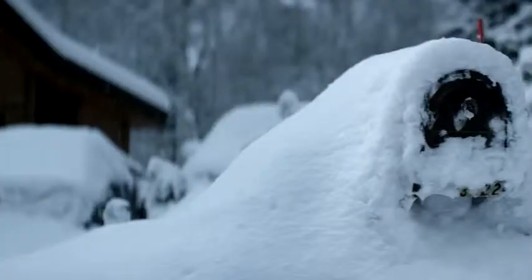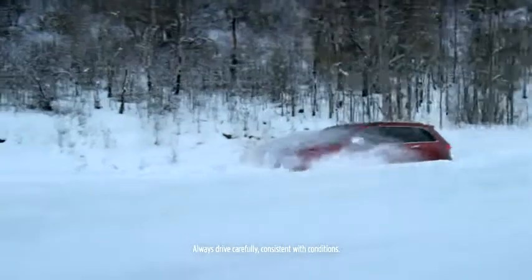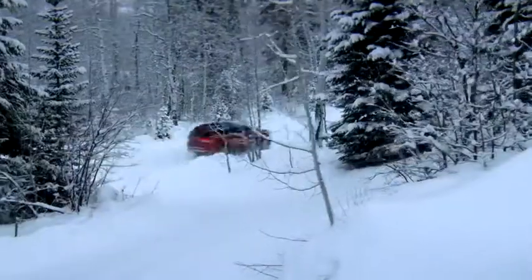The way we see it, after a heavy snowfall, you have two options. You can stay inside or get behind the wheel of the Jeep Grand Cherokee with an available best-in-class 4x4 traction management system to maximize control, giving you confidence in all weather conditions.